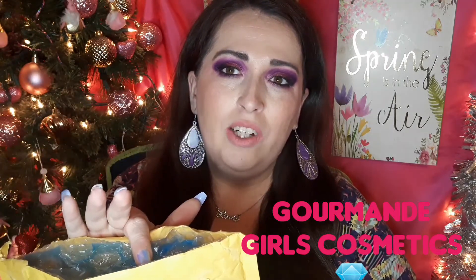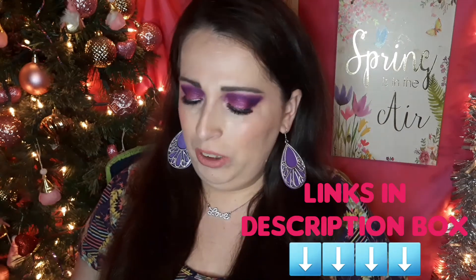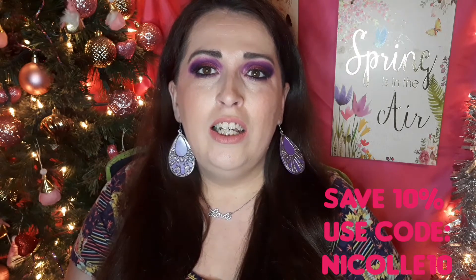Hello everybody, welcome back to my channel! If you are new, I'm Nicole. Please subscribe to my channel, turn your notification bell on, give this video a thumbs up, and leave a positive comment — I do appreciate it. In today's video I'm very excited because an order came in from a company that I absolutely love. I have a code to share with you: it is NICOLE10, and I will be putting that on the screen and down below.